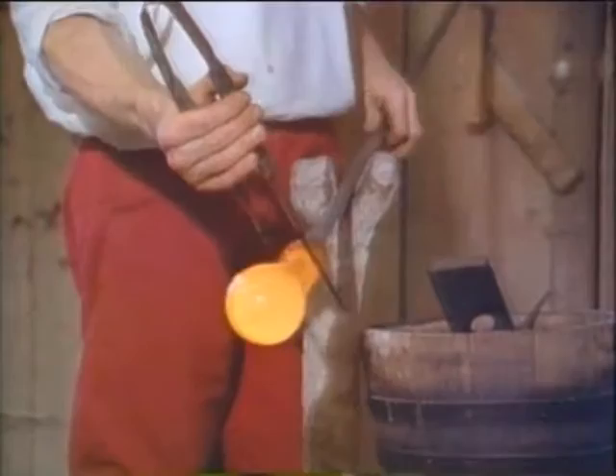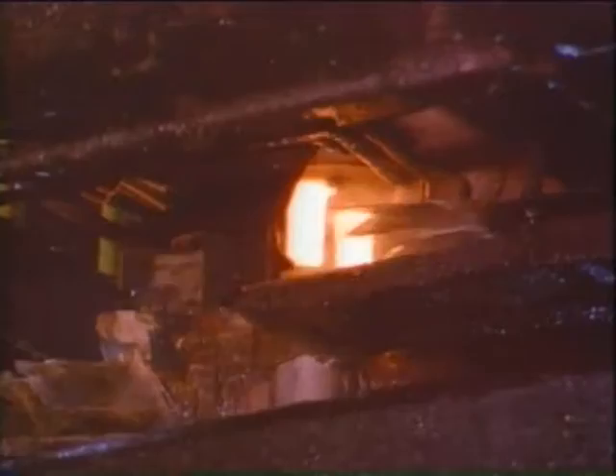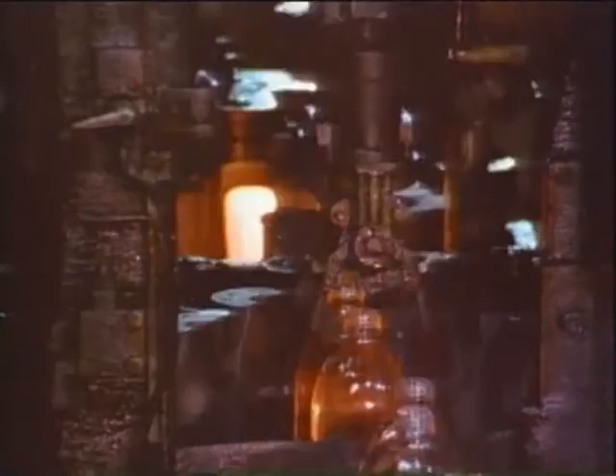Glass-making was America's first industry, born in the fledgling Jamestown colony in 1608. The cullet mixture is heated to about 2,600 degrees Fahrenheit in the furnace. Molten hot glass is then formed into bottles by compressed air.